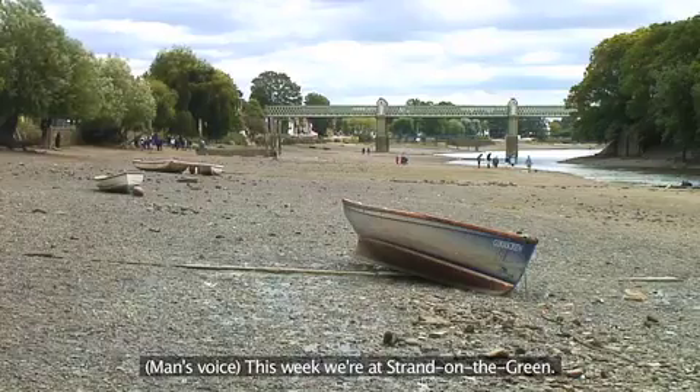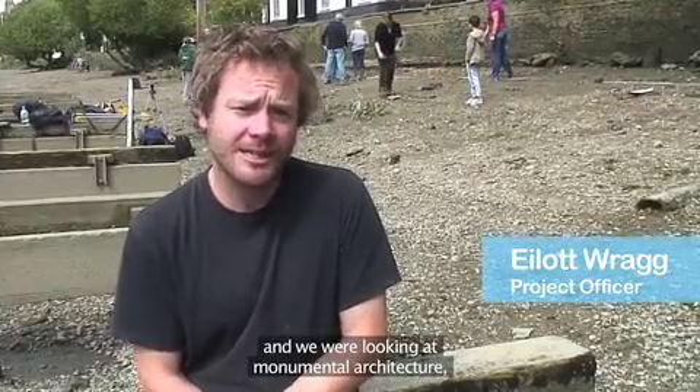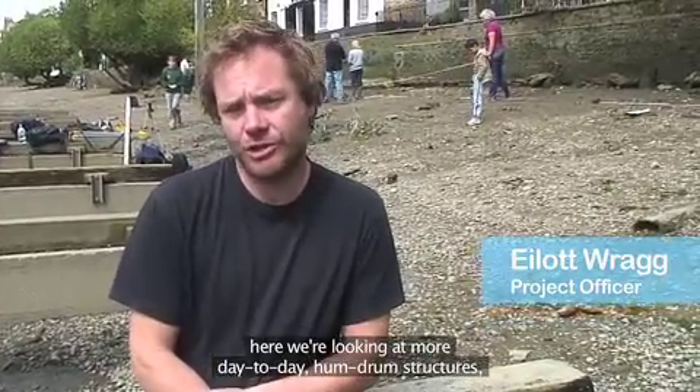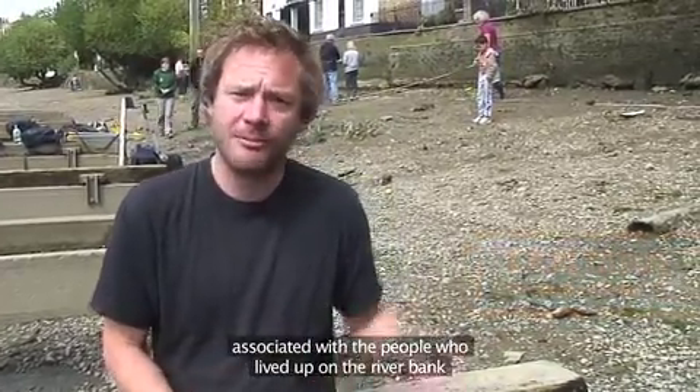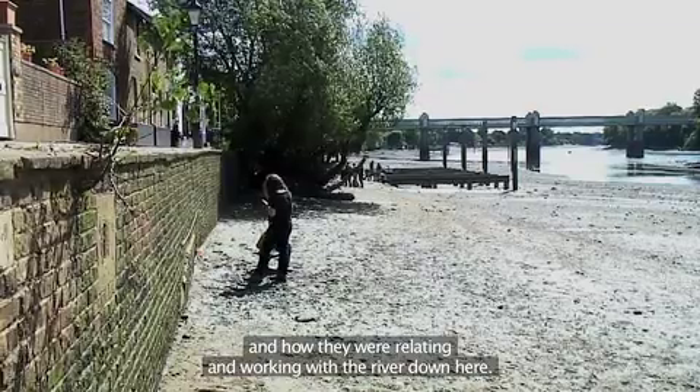This week we're at Strand on the Green. Unlike the last episode when we were at the Tower of London looking at monumental architecture, here we're looking at more day-to-day, humdrum structures associated with the people who lived on the riverbank and how they were relating and working with the river.